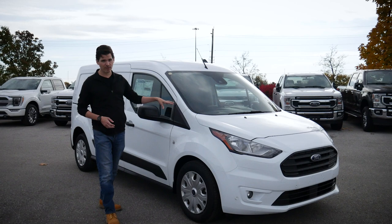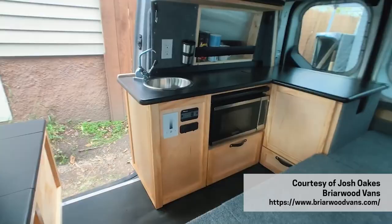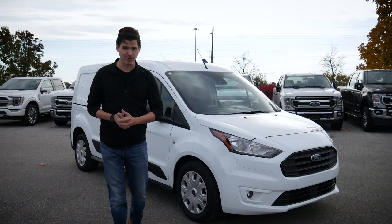It is crazy what you can do with this thing. There are some pretty crazy upfittings that people have done, turning them into camper vans, all sorts of different options if you're using it commercially as well.